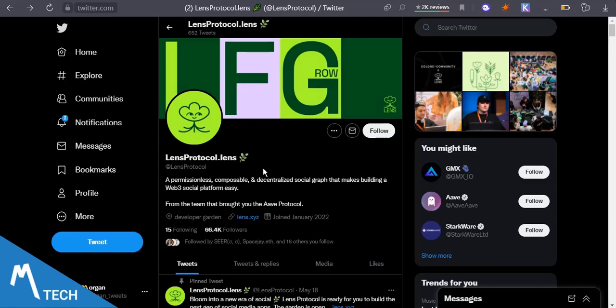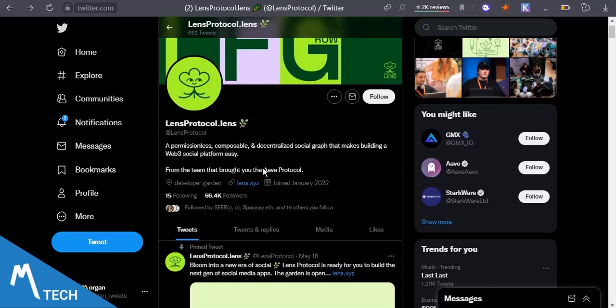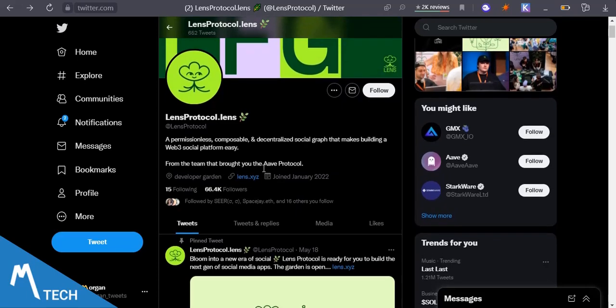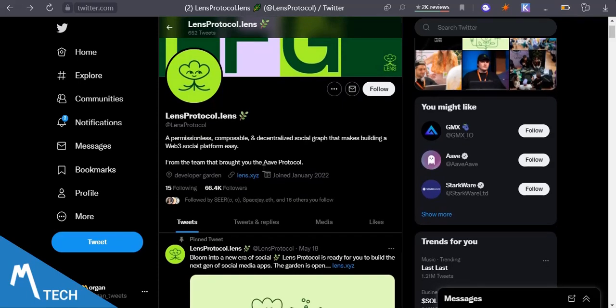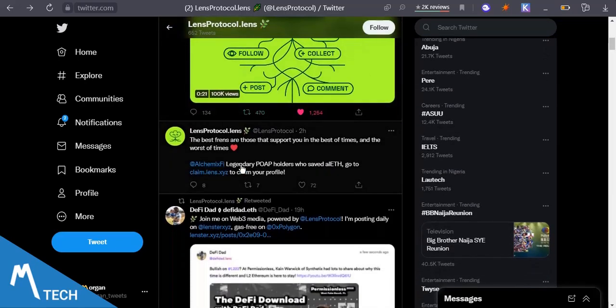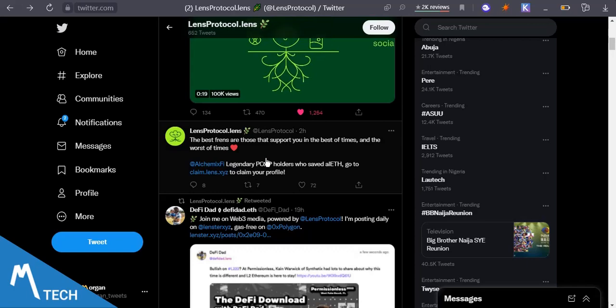Don't forget to subscribe to this channel so you can get notified when I drop content like this. Now, the other requirements — Lens Protocol has collaborated with a lot of other protocols and is distributing this opportunity, the ability to be eligible, to other communities they've collaborated with. For example, if you have an Alchemify account you are eligible.